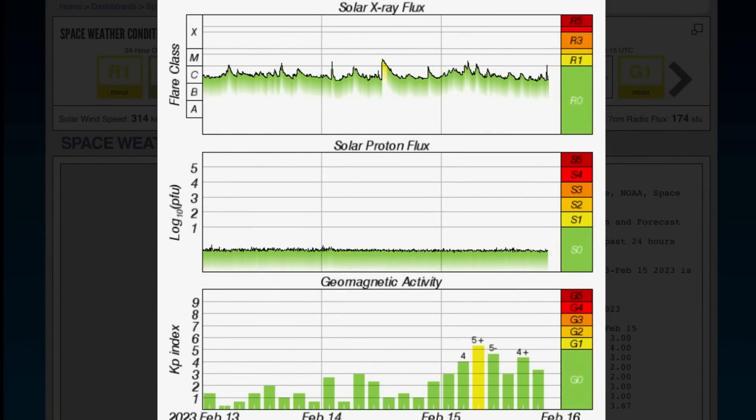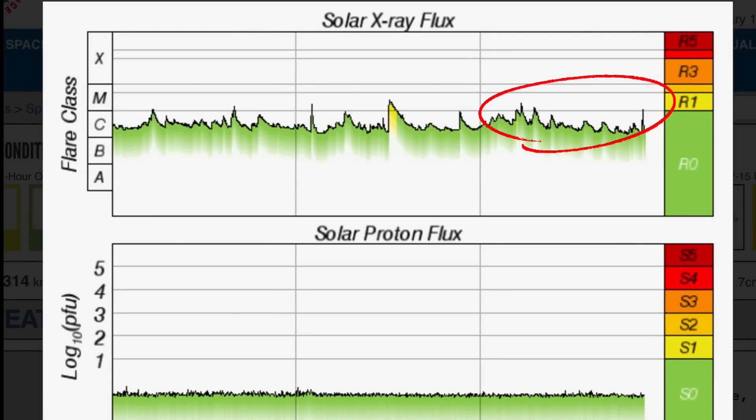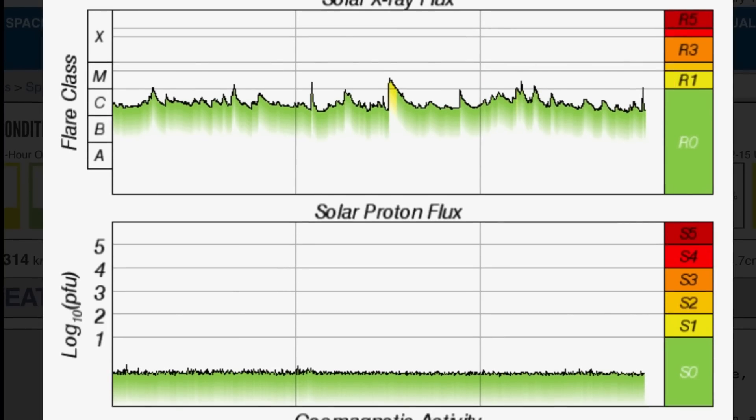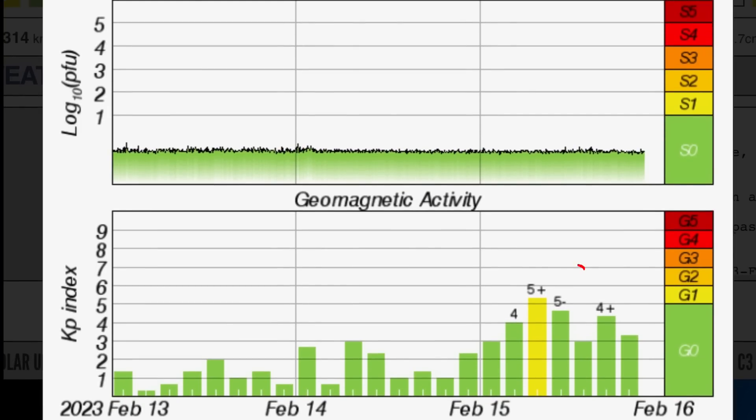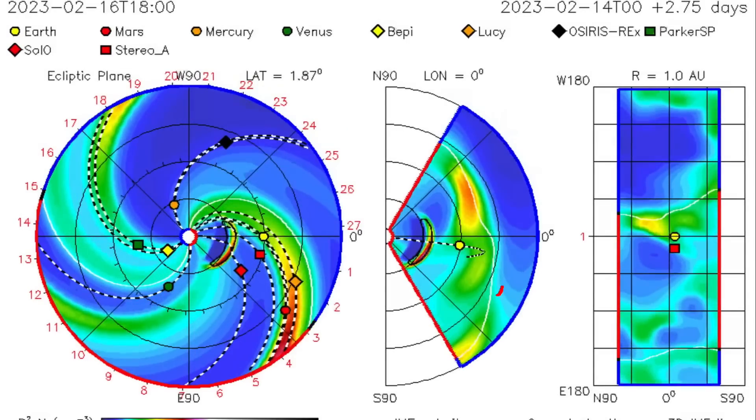Solar X-ray flux — just recently we saw another M-class solar flare after seeing two overnight.